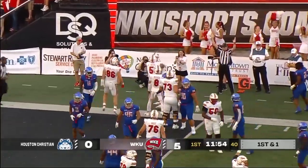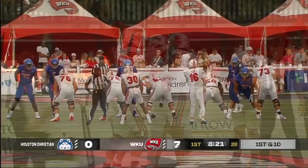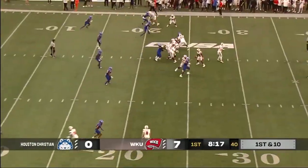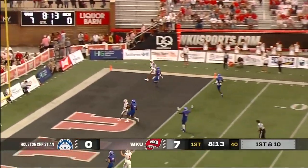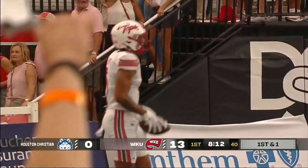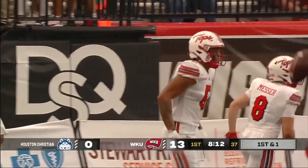The answer is yes — touchdown Western Kentucky! Seeing that early and putting them in advantageous situations. When you go fast, you try to get the ball up in the air — little hitch and go — they fire, wide open in the end zone, touchdown Western Kentucky!